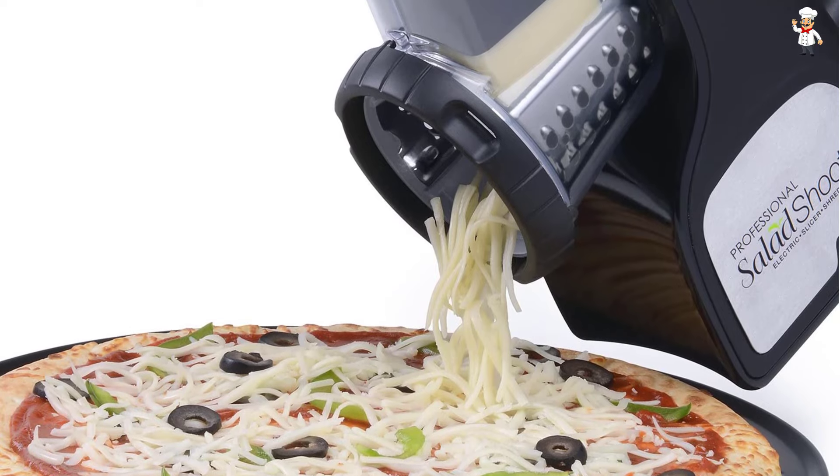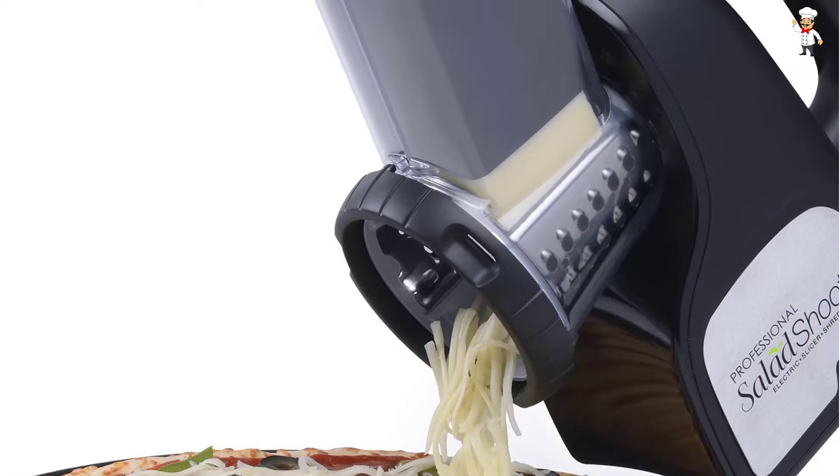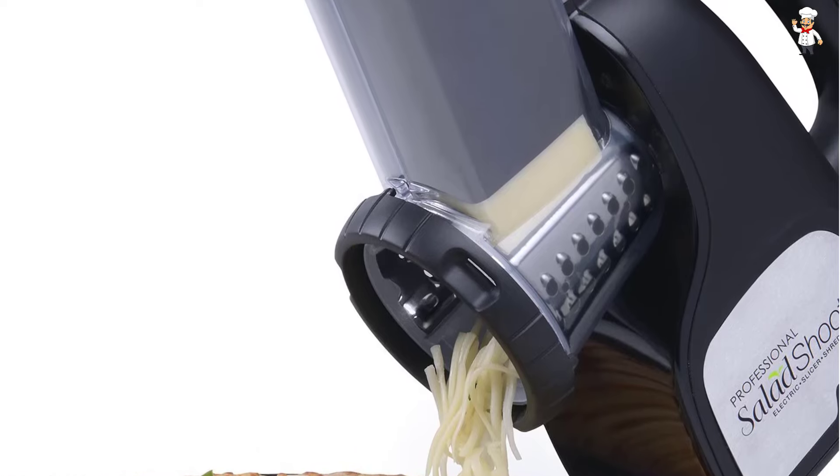If you prefer thick slices, use the largest blade to get your desired results. This accessory is quite lightweight and compact for small storage spaces. You can carry it to different places around your home or for outdoor activities like get-togethers and barbecues.